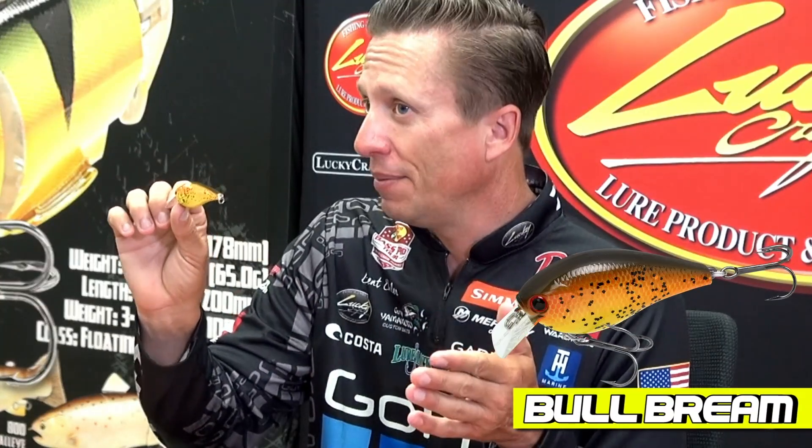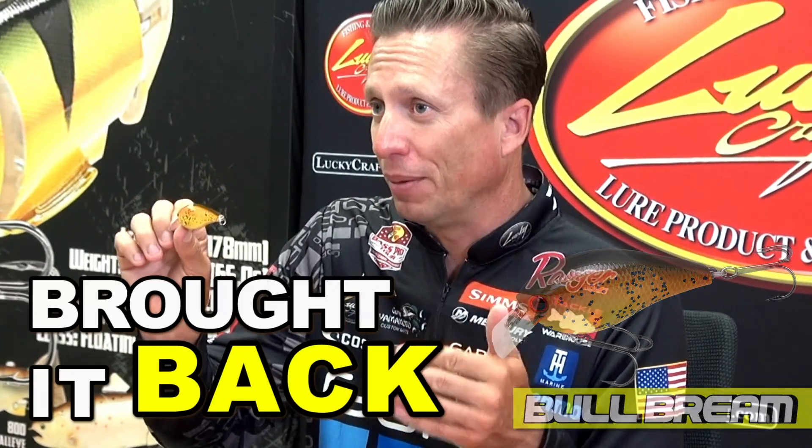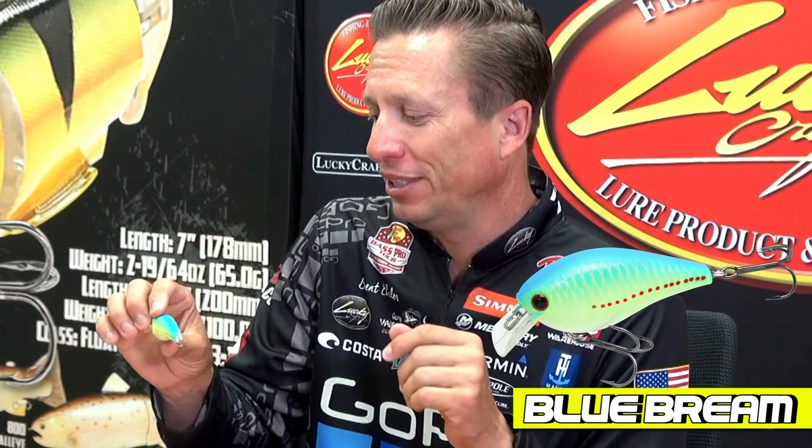Then a re-release — this is the Bull Brim. This is one that we had a long time ago and we've brought it back by popular demand. Also new is the blue chartreuse color — we're calling it the Blue Brim. That's what it was called back when they first came out with the 1.5 in the RC series, and again by popular demand it's back.